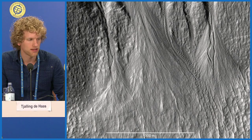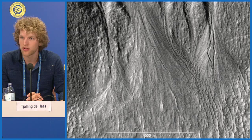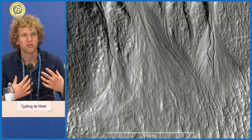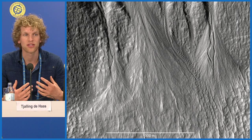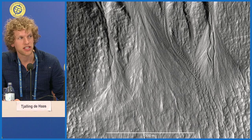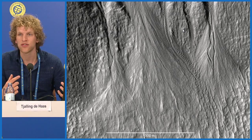Identifying debris flow deposits on Mars is very difficult because these gullies may have been active millions of years ago, but since then wind and weathering have modified the surface. For example, dunes from the crater bottom have migrated on top of gully fan surfaces, and original landforms have been reshaped into dune-like deposits. The original morphology has been so altered that we can no longer use the surface alone to identify the processes.